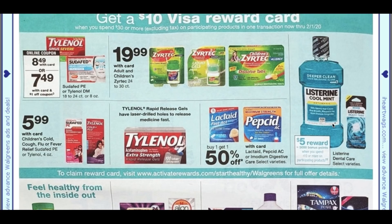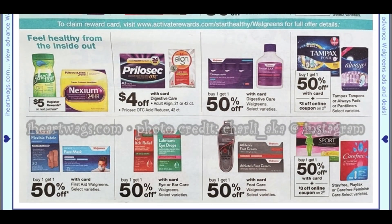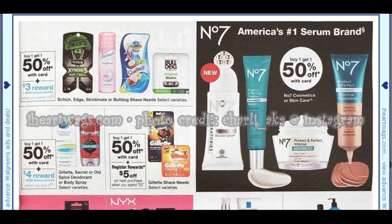You'd want to use two coupons on that deal. Listerine is spend $10, earn 5,000 points. Here we're getting into shave and beauty-type products — Schick, Edge, Skintimate, Bulldog buy one, get one 50%. When you spend $15 you earn 3,000 points — not too excited about that deal.